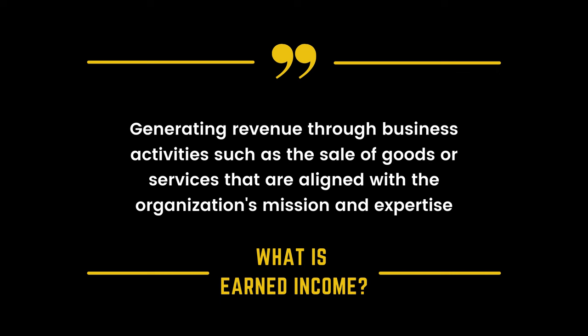Donations, fundraising events, grants — all of these are commonly known ways to raise money for a nonprofit organization. It's a common misconception that nonprofits cannot charge a fee for their services, but in actuality, they can charge a fee for their programs and services. And this is called earned income. Earned income is defined as generating revenue through business activities such as the sale of goods or services that are aligned with the organization's mission and expertise.